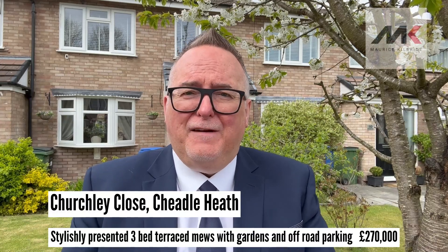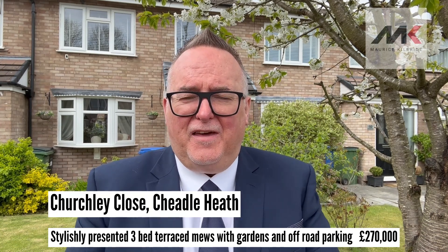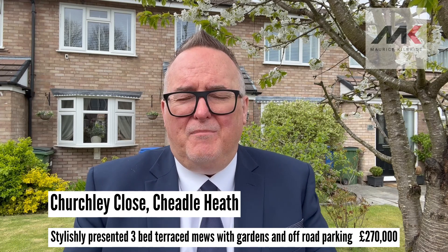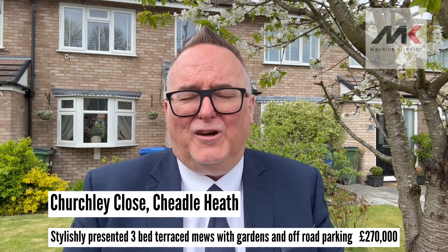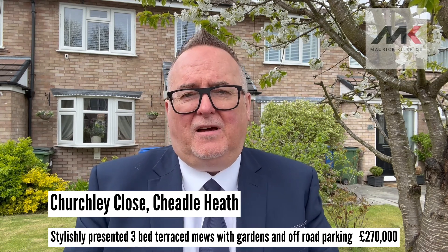Are you looking for a fantastic value starter home in the Cheadle, Cheadle Heath area? Take a look at this modern middle terraced home on Churchley Avenue in Cheadle Heath, which is right on the border of Cheadle and Cheadle Heath.